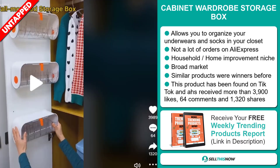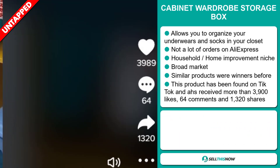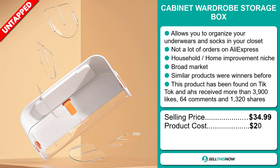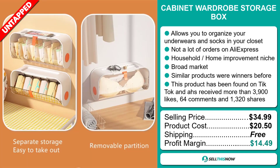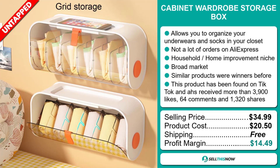This product has been found on TikTok and it's received more than 3,900 likes, 64 comments, and 1,320 shares. The selling price of the Cabinet Wardrobe Storage Box is just under $35, whereas the product cost is only $20.50. Shipping is completely free, so you're looking at a good profit margin of $14.49. Sell this now!